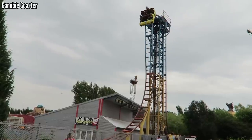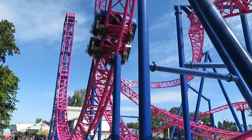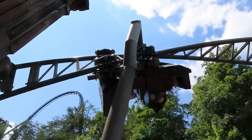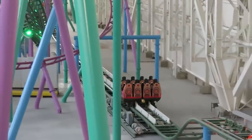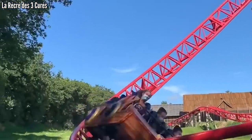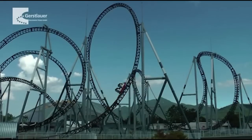The Gerstlauer Eurofighter dates all the way back to 2003, and ever since, this has been a very popular option for small parks. These are usually short, they have beyond vertical drops, they have inversions, and some of them even have launches. It's a big thrill in a small package, and for as many small parks that have bought one, the big parks came to play also, and some of these are monsters.